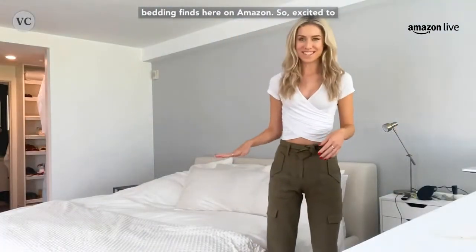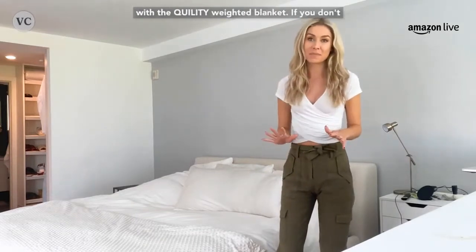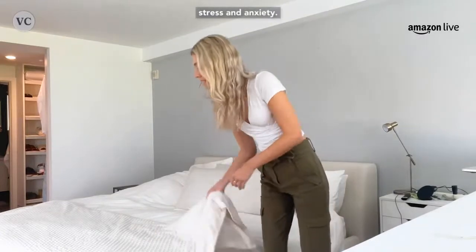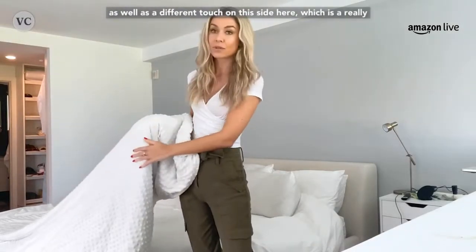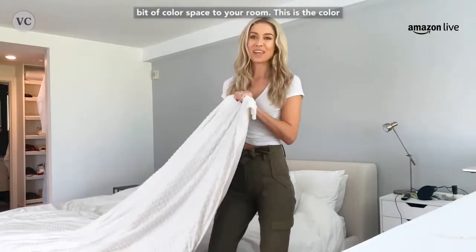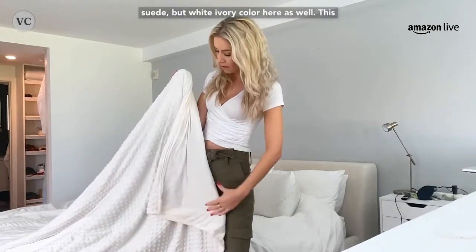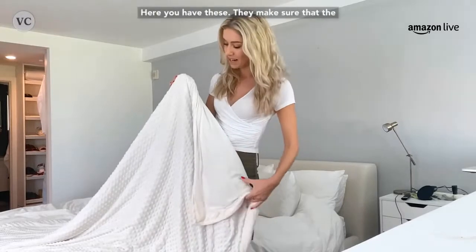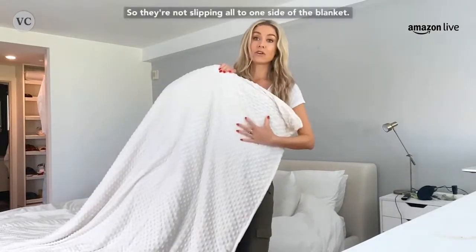Let's talk about some of my favorite bedding finds here on Amazon — the Quillity weighted blanket as well as the Enerplex body pillows. If you don't know anything about weighted blankets, you need to know that these help you reduce your stress and anxiety. This is in the largest size, 60 by 80 here, and it does have quite a bit of weight to it. It has a bubbled side, which is really interesting material. It's such a cozy blanket to have when I'm sleeping or on the end of the bed to add color to your room. This one is in the color ivory, with a beautiful suede white ivory color on the flip side, and has full microbeads inside for a beautiful weight.